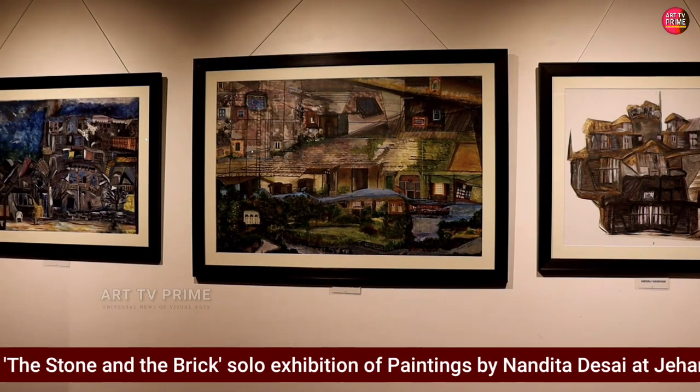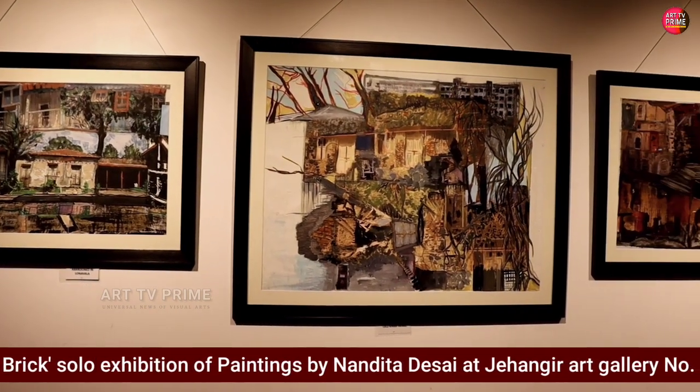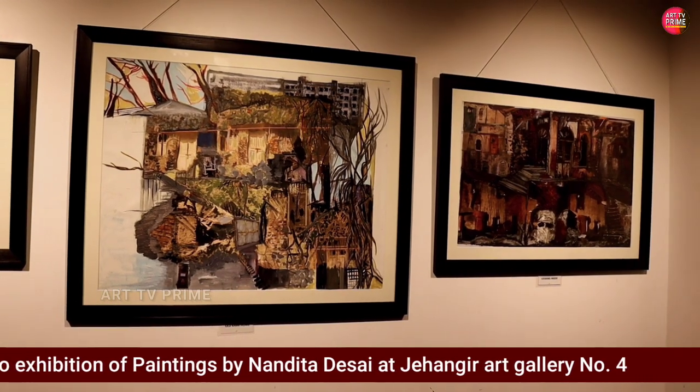Here in Gallery No. 4, there are more than 35 artworks — mixed media and canvas paintings, wood textures. You can see different styles of work here.